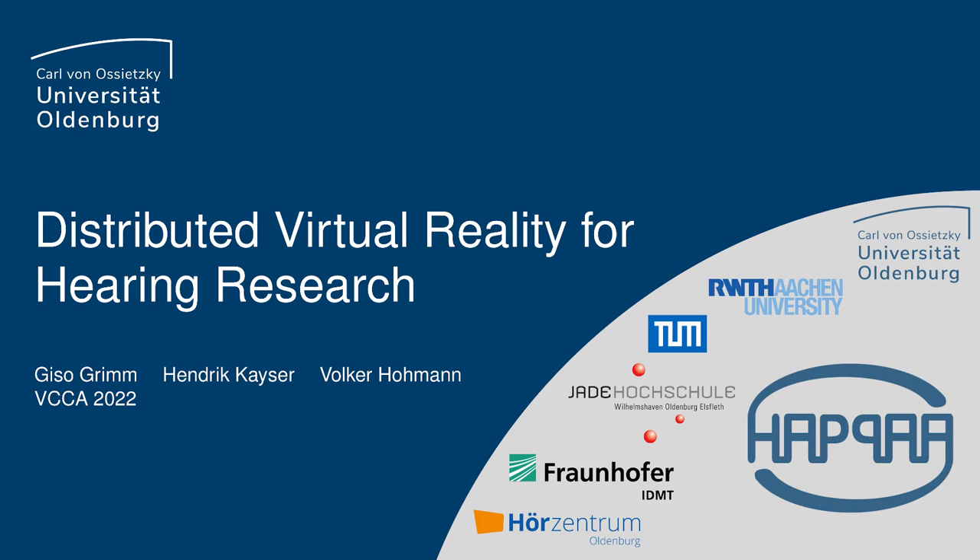Welcome to our presentation on distributed virtual reality for hearing research. Interactivity is evident in speaker changes, but also non-verbal features such as eye, head and autonomous movements, as well as in facial expressions.